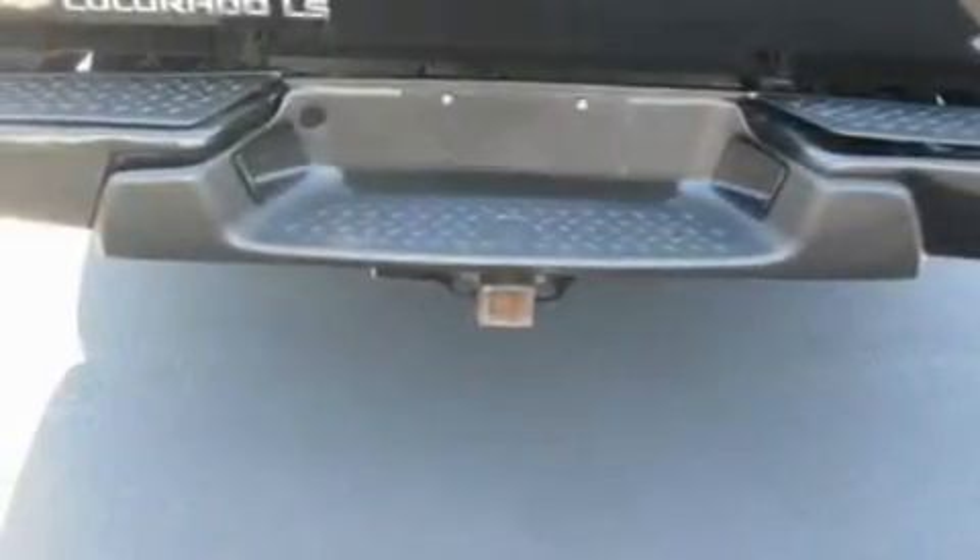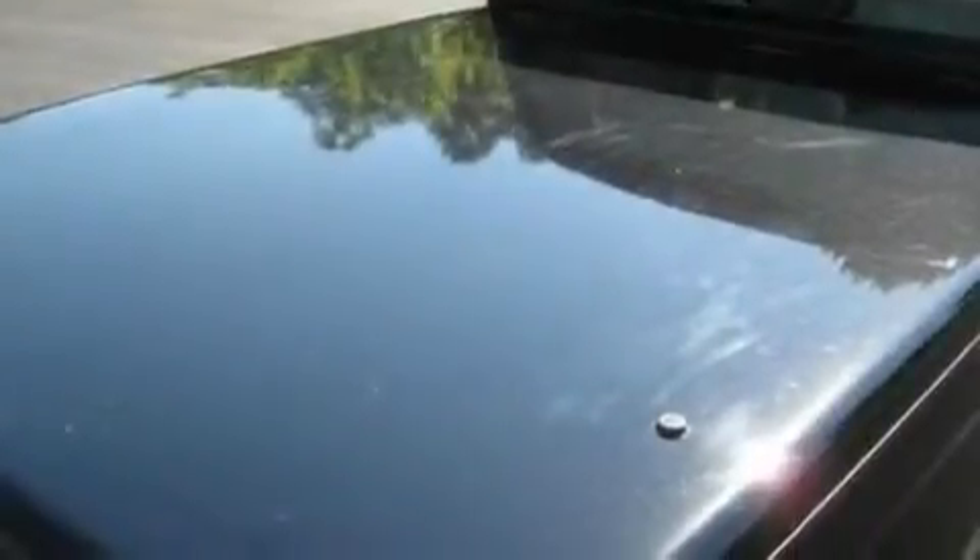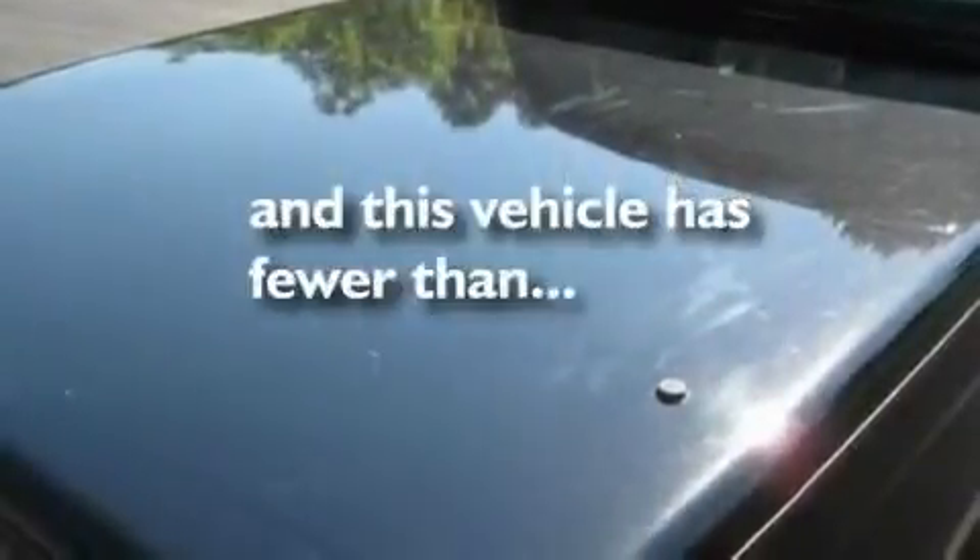An engine immobilizer theft deterrent system, a passenger side vanity mirror, a low tire pressure indicator, 12-volt power outlets. This vehicle has fewer than 65,000 miles on the odometer.